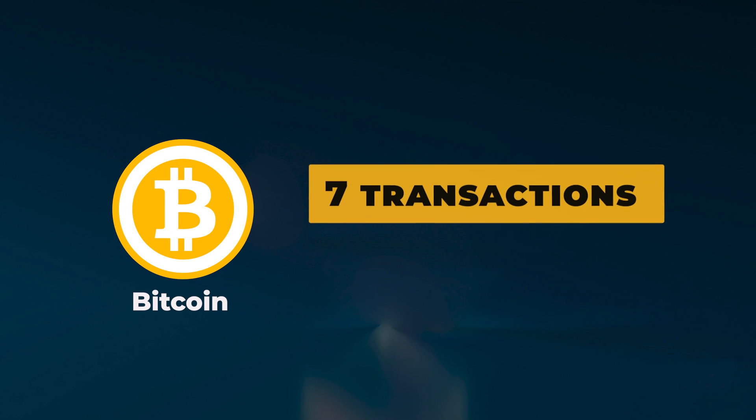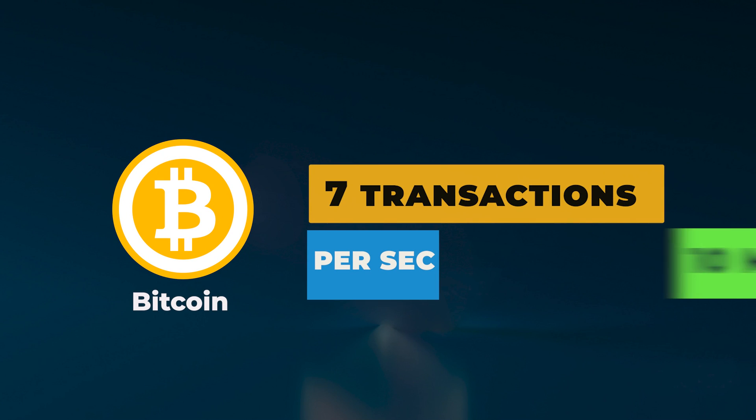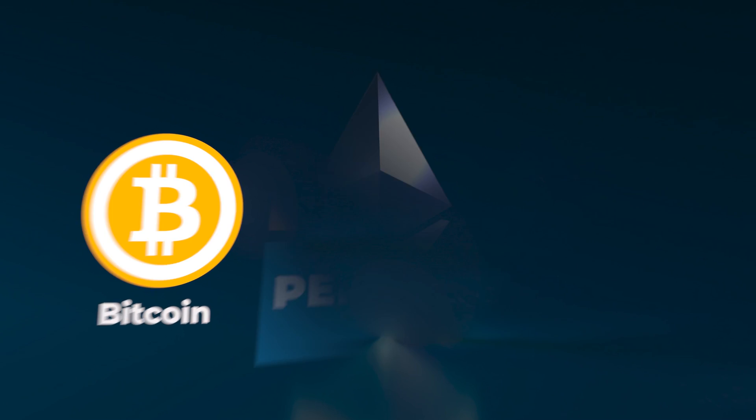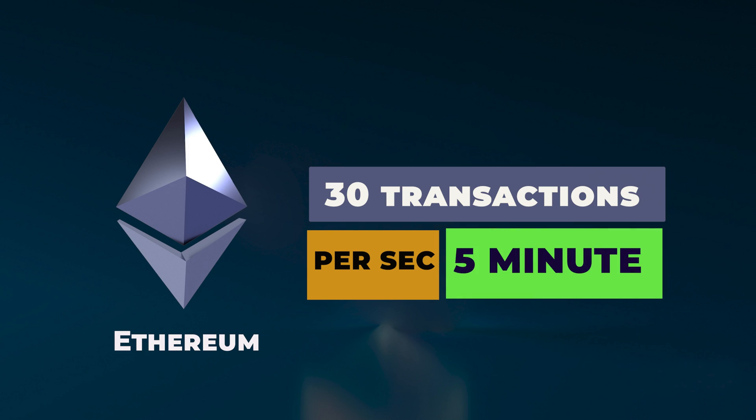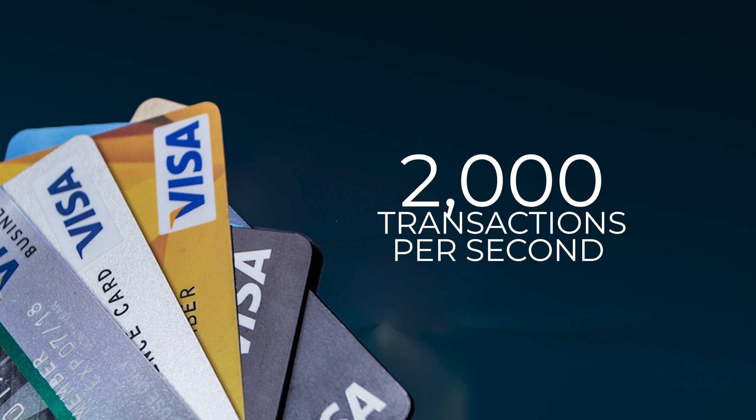When it comes to cryptocurrencies, one of the biggest challenges is transaction speed. Bitcoin handles 7 transactions per second and it takes about 10 minutes to be completed. On the other hand, Ethereum handles 30 transactions per second and it takes about 5 minutes to be completed. This can nowhere be compared to the over 2,000 transactions processed by Visa in a second. How then can there be a wider adoption of cryptocurrencies if it cannot process large transactions daily?